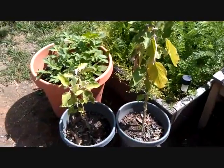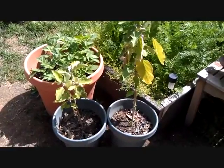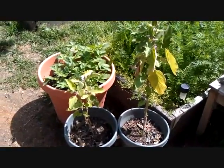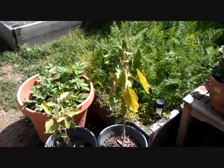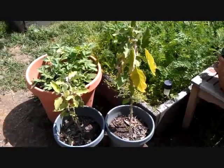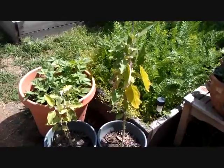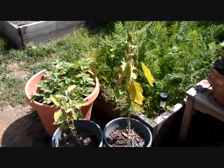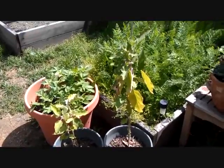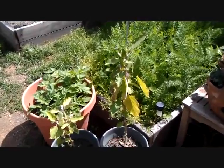These two plants in the pots are eggplants. I started growing them last year — it was really warm last summer and I thought I was going to get eggplant, but I didn't. So I dug these out, saved them all through the winter, and I'm going to put them back in the ground. Hopefully this year I'll get some eggplant.